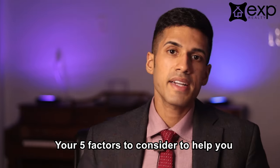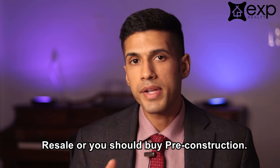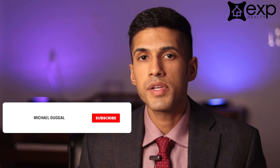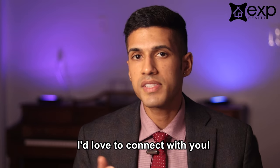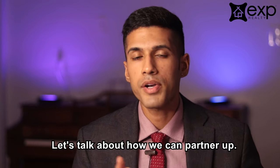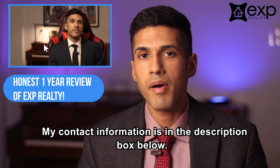So there you have it — your five factors to consider to help you decide if you should buy resale or pre-construction. If you got value from this video, do consider subscribing, as on this channel I talk real estate and finance. If you're considering buying or selling, do contact me. My contact information is in the description box below, and I look forward to seeing you all next time.